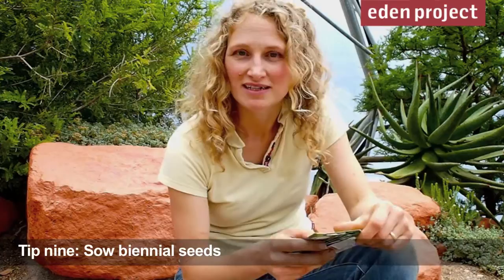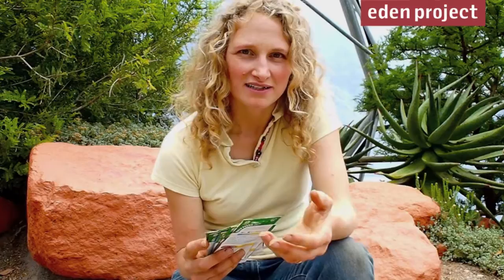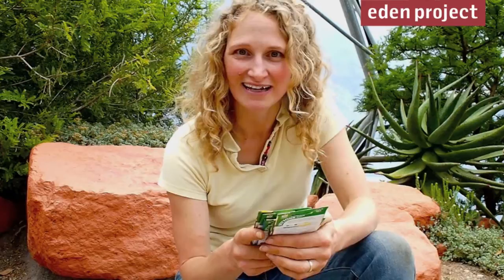August might not seem like the obvious time to sow seeds, but there's a lot worth thinking about now. If there are biennials you want flowering for next year — like foxgloves or forget-me-nots — get them in the ground now. Also, if there are perennial plants you want to establish as big chunky plants, sow them now and they'll be much better by next year. There are also a few special things like hellebores that always prefer seeds being sown fresh from the plant, so if you've got hellebores with seeds on in the garden, now is a good time to get them in.